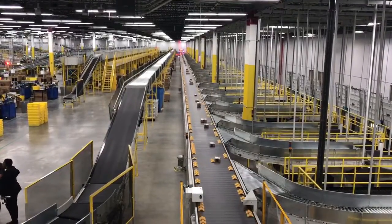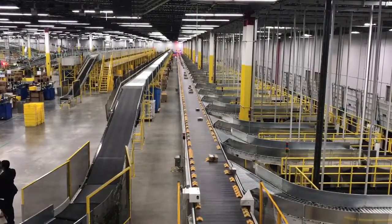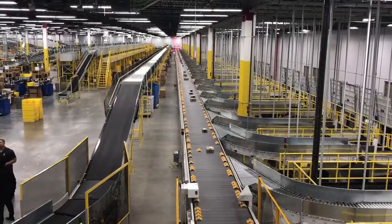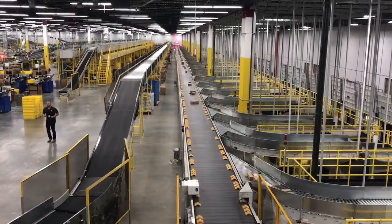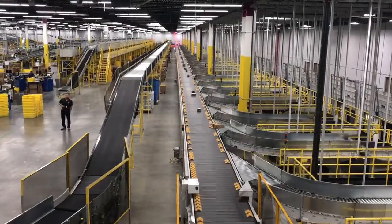All of these items have been sorted, pulled off the shelf, and packaged up — now they're on their way to the ships and trucks. The manager says 50 to 55 thousand items per hour come down this chute during peak season.